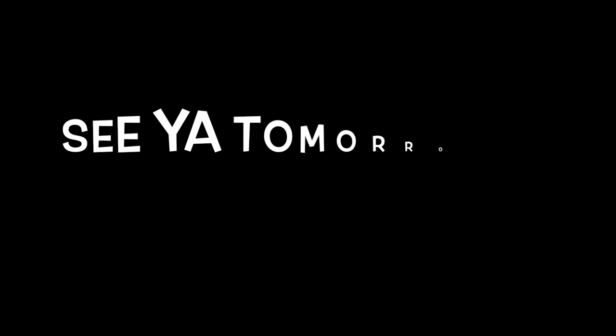That's another video for you guys today. Thank you for tuning in and watching — I'll see you guys tomorrow. Bye!